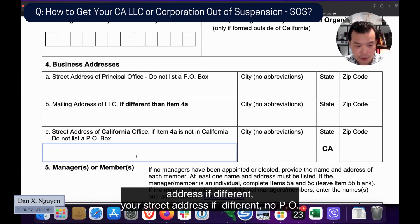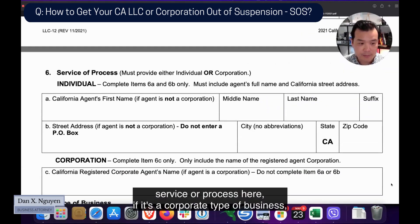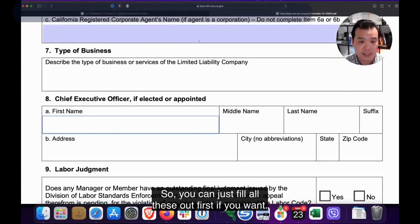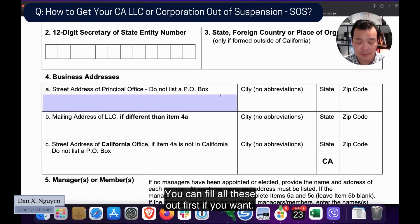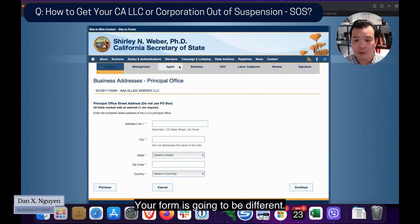You can fill out Form 12 first because the online form is going to ask the same things: your 12-digit entity number, your principal address, mailing address if different, street address if different — no PO boxes — managers and members, service of process, and if it's a corporate-type business, the CEO if appointed, and labor judgment. Fill those out first and then enter it in online and pay it.